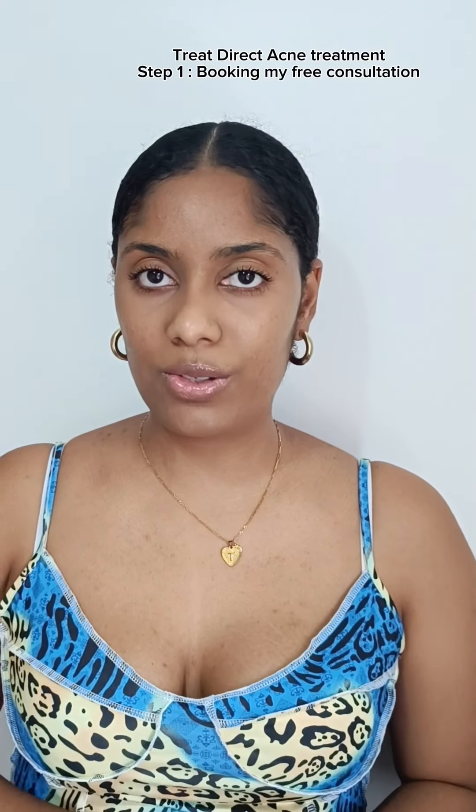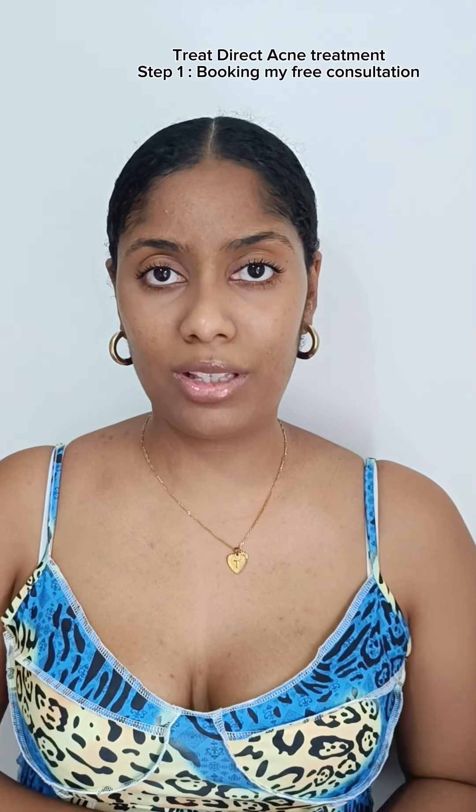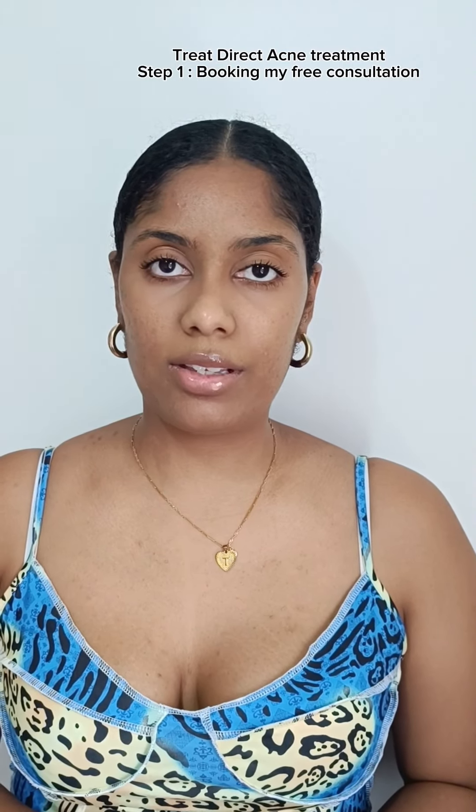You can also get a free consultation with TreatDirect, and instead of waiting nine months or more for an appointment with the NHS for your acne, switch to TreatDirect on their Instagram and you can start your treatment from there.